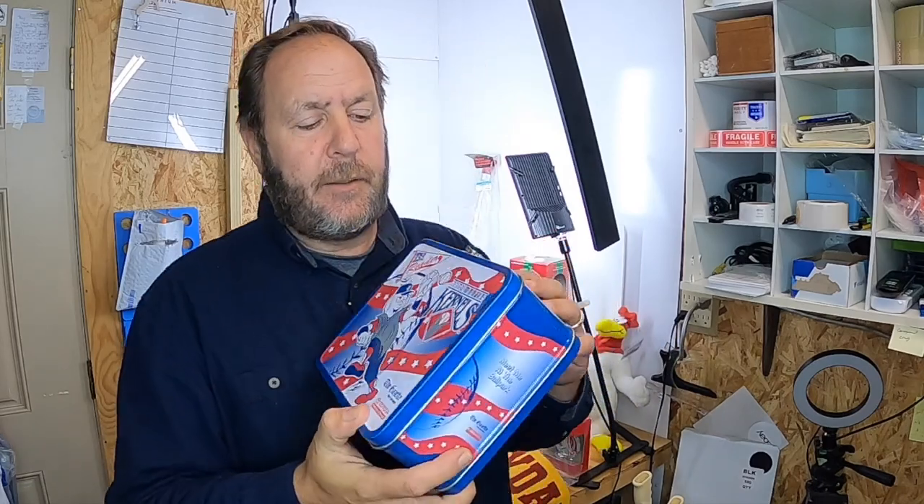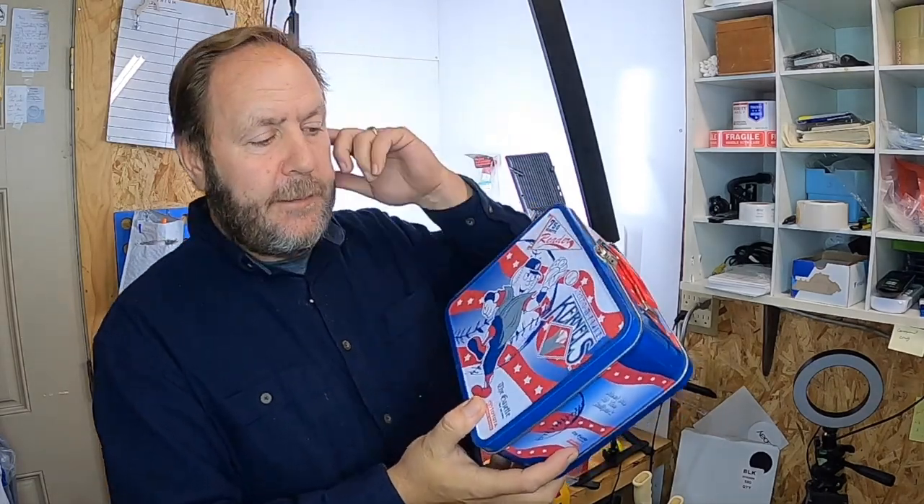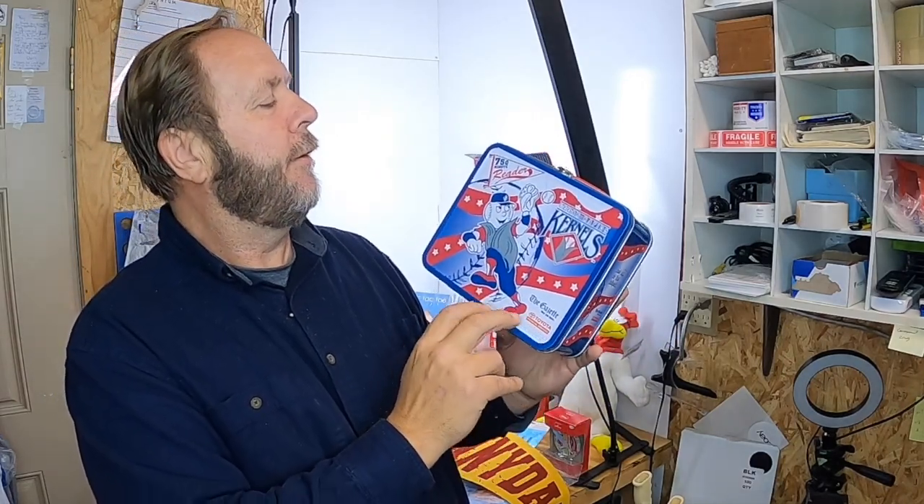I picked up this tin metal lunchbox — it's a Cedar Rapids Kernels, sponsored by The Gazette and Toyota. I looked at it, put it down, started to walk away, then pulled up my phone and checked the comps. Paid a buck for it. It's lightweight, gonna ship out easy — $15.